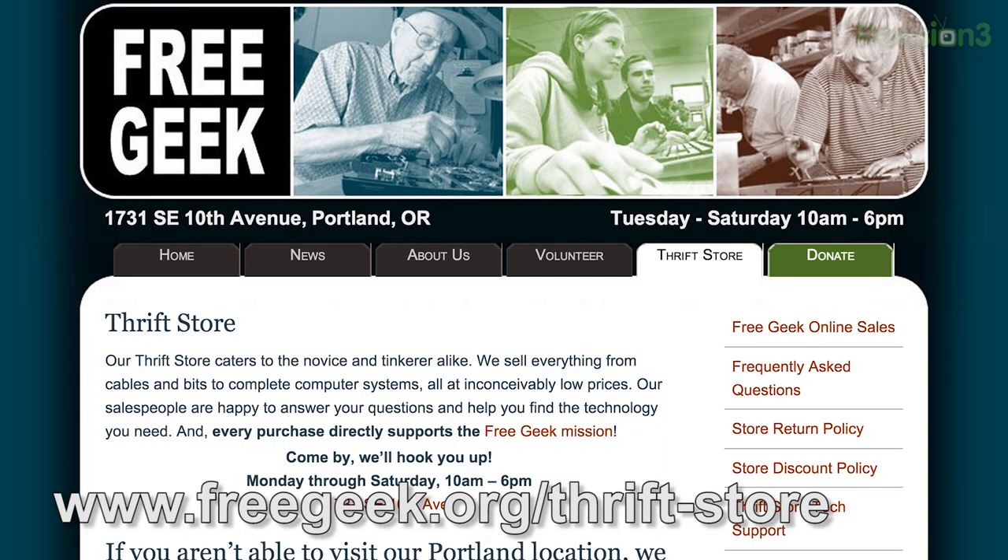Approximately 60% of our income came through sales. We have a thrift store that's open Monday to Saturday, 10 to 6, that offers a wide range of electronics. You never know what you're going to find there because we never know what's going to come in the front door. We also sell things online through eBay and Amazon, and all of those can be found on our website.